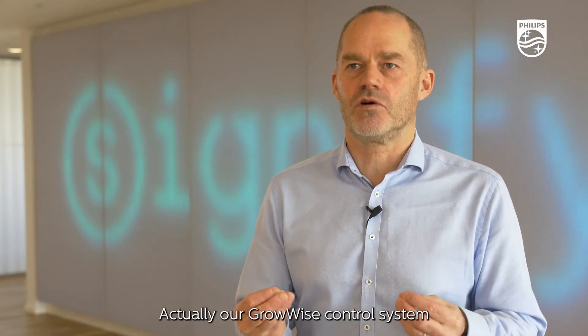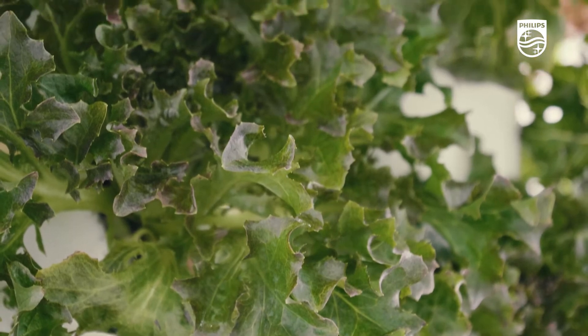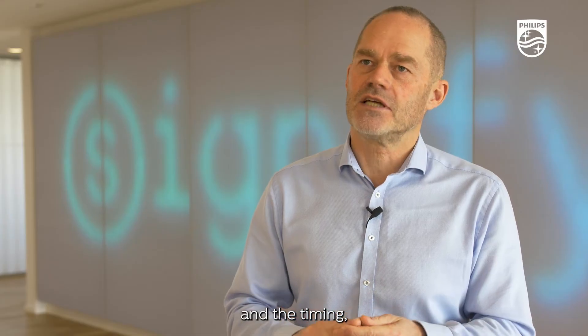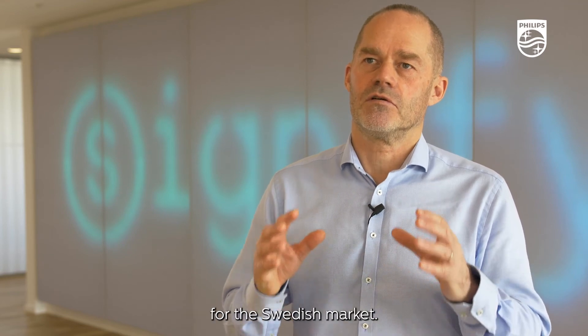Our Growwise control system combined with our production module made it possible for them to control their spectrum, the light level, and the timing, so they could produce the optimal lettuce for the Swedish market.